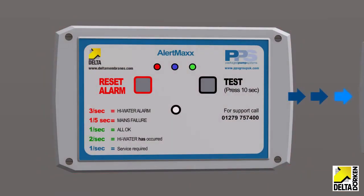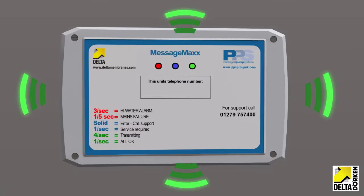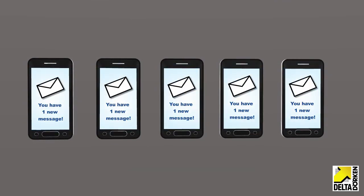The Alert Max alarm signals the Message Max, added to enhance the protection system, which relays messages to up to five mobile phones, reporting the problem so it can be attended to. A SIM and a landline version is available.